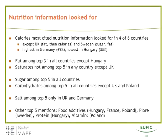When we asked people what they looked for, calories were clearly the most sought piece of information — the top of the list in four out of six countries. The exceptions were the UK, where fat was more frequently mentioned, and Sweden, where sugar and fat were more frequently mentioned. Percentages mentioning calories among those who looked for nutrition information was highest in Germany at 69% and lowest in Hungary at 33%. Fat was also very frequently mentioned and among the top three in all countries except Hungary, and sugar was among the top five in all countries.